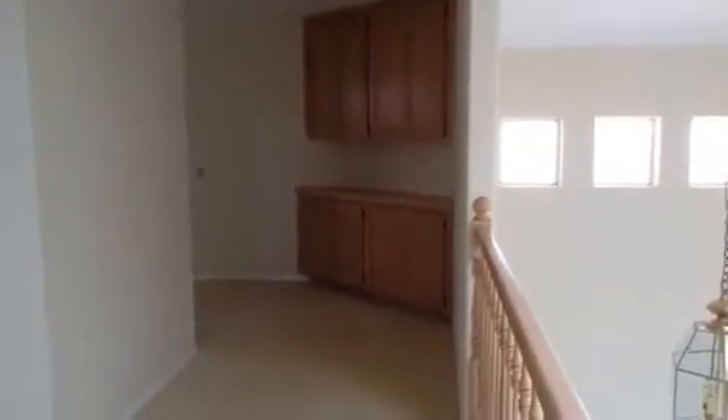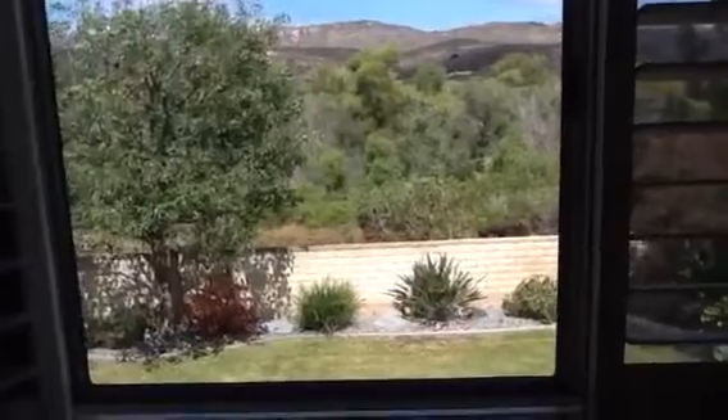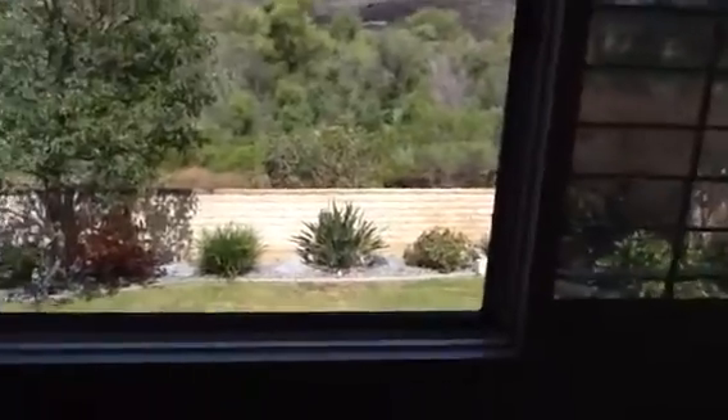Coming up the stairs — very nice woodworking that matches everything else. Open stairway. Paint and carpet are fine, you won't have to do much. Storage area at the top of the stairs. To your left is one bedroom; this is the master. Looking out the windows — this is overlooking Douglas right here, and that's Camp Pendleton back behind us. That's the view from the master bedroom. Cars are going by again — not ideal, but not hateful. It's better than I thought with the road noise.